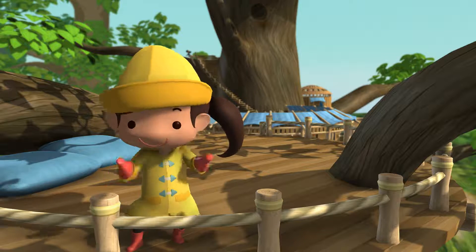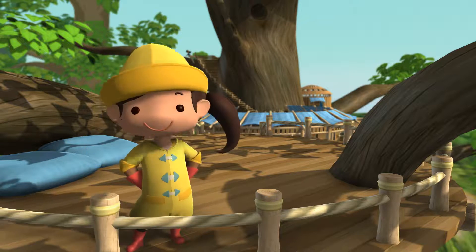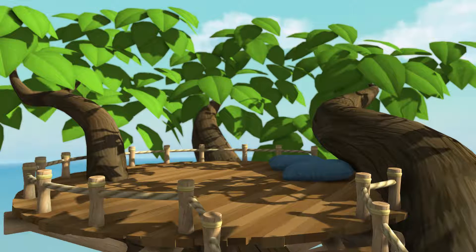Here's the nest. Holy cow, look at that view!